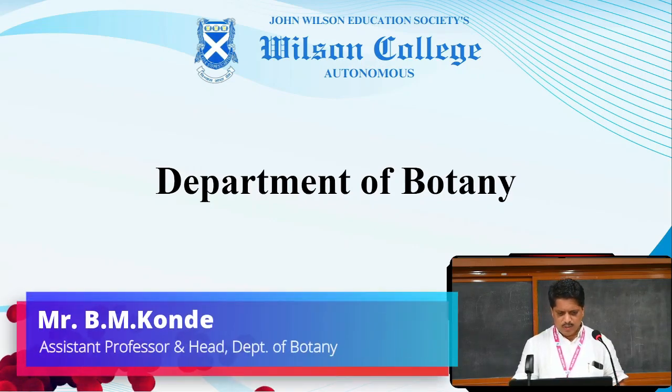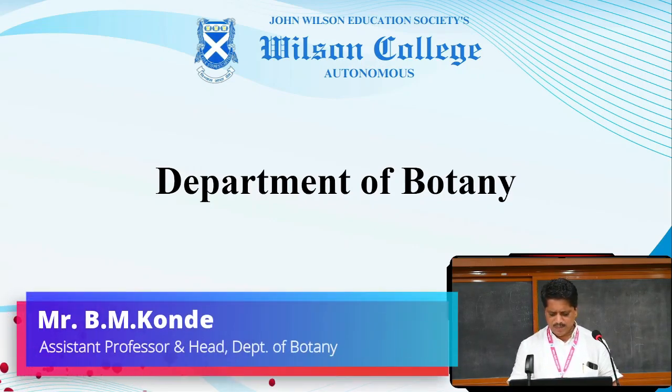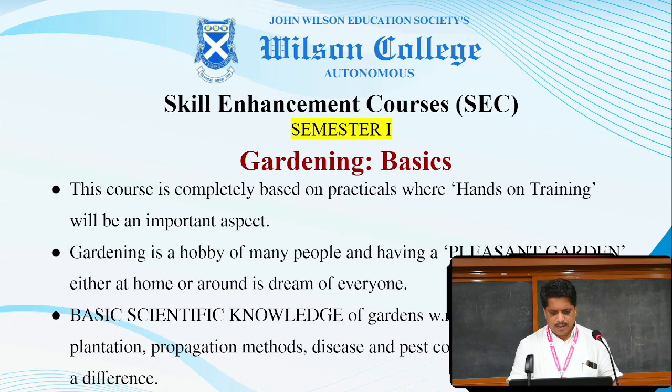I am here to introduce two courses under Skill Enhancement courses. Under Skill Enhancement course, the Department of Botany is going to have two courses. Semester 1 there will be Gardening Basics and Semester 2 it will be Gardening Advanced.